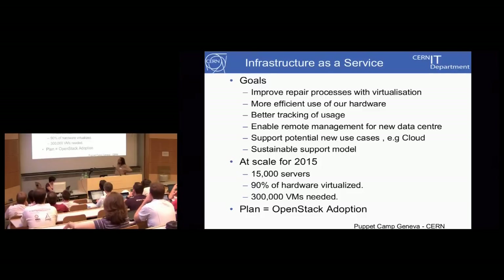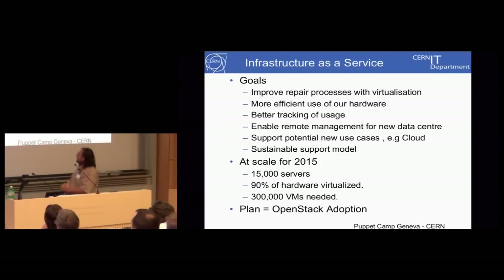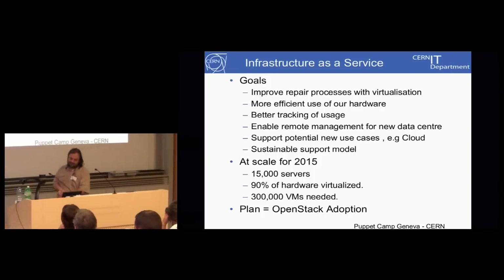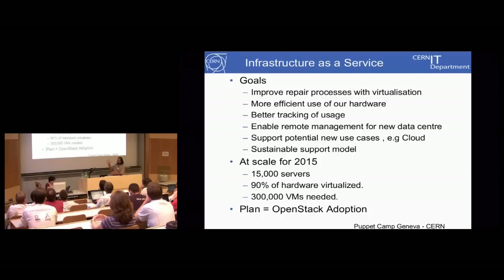The figure of 300,000 VMs needed is an upper limit that has been bandied around quite a lot. This figure would only ever be reached in 2015 and in reality it's the absolute limit — it'll be more than 100,000 but less than 300,000. The plan for provisioning is basically: use OpenStack — that's the one-line answer for how we do this.